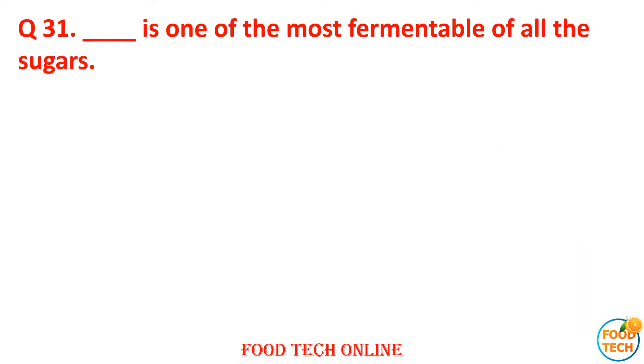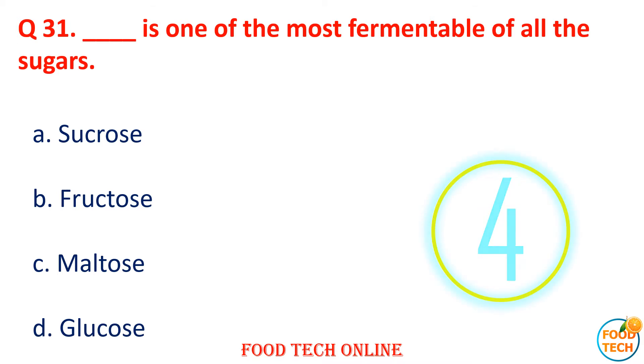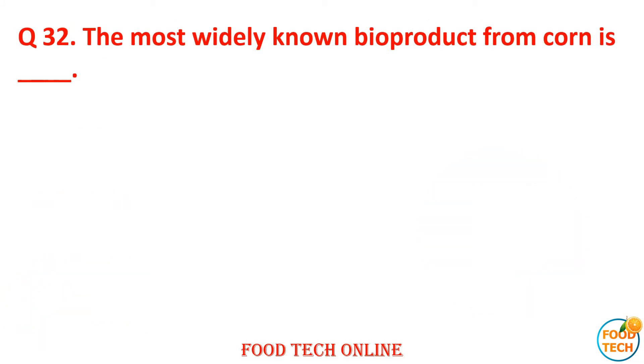Question 31: Dash is one of the most fermentable of all sugars. A. Sugar, B. Fructose, C. Tomato, D. Glucose. Answer: D. Glucose.